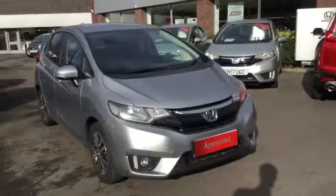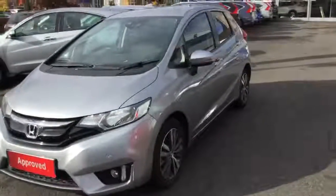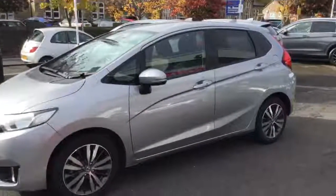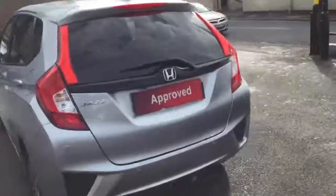Finished in lunar silver, we have front daytime running lights and front parking sensors. We have automatic lights and keyless entry. We have the upgraded alloy wheels and rear privacy glass. Then we have rear parking sensors and a rear reverse camera.